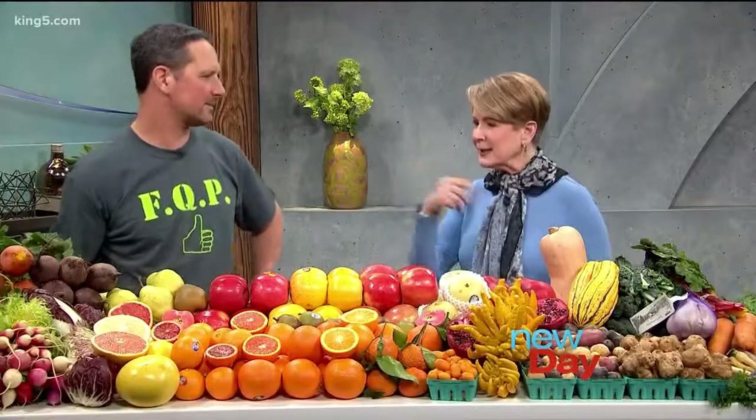We often think of summer as the best time for produce, but there are plenty of great fruits and veggies in winter too. We're going to be tasting the rainbow today with Frank Ginzali from Frank's Quality Produce. You're in the market, right? Yes, High Frank's Market — come and see him.